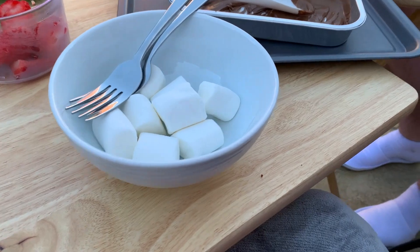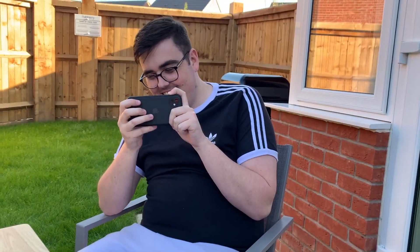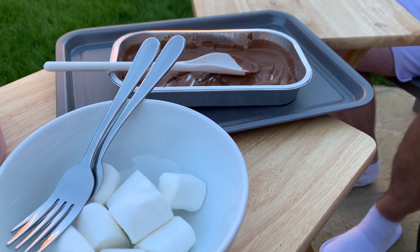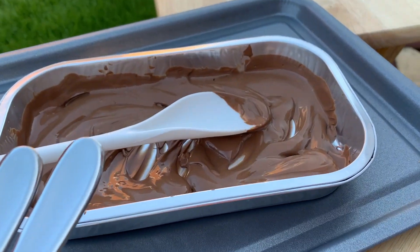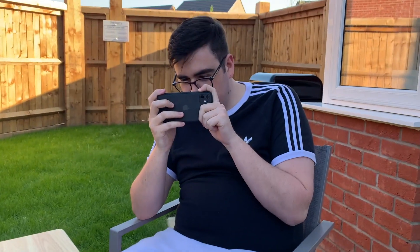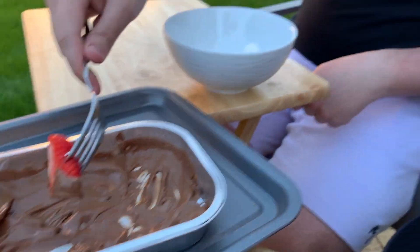We've just got pudding. I'm recording the food but not myself because apparently I've got hoisin sauce all over my face! We've got strawberries, marshmallows, and chocolate melted on the barbecue. Brandon's mum got us this set when we moved in — so I'm going to enjoy that now.